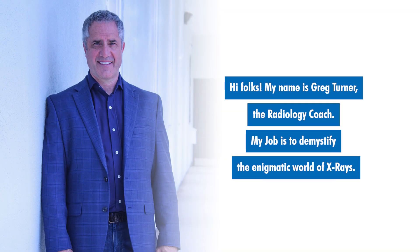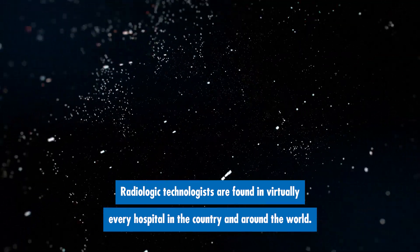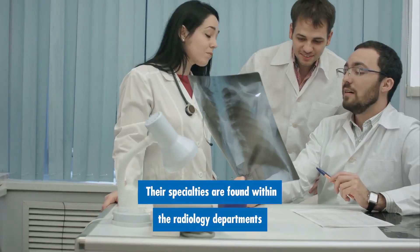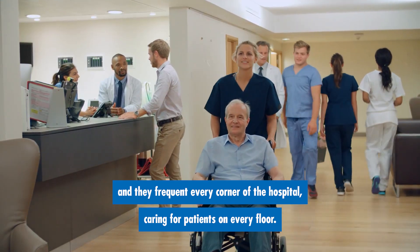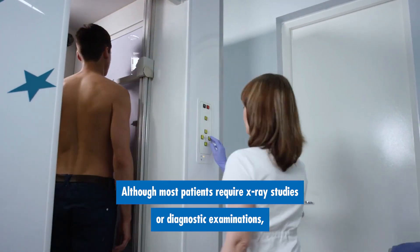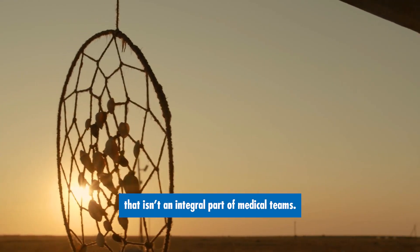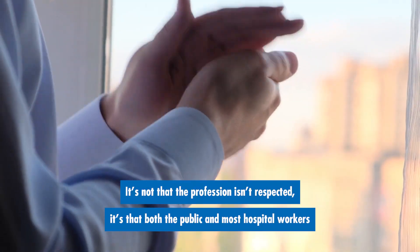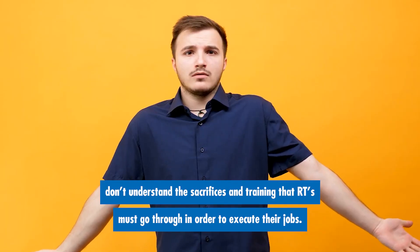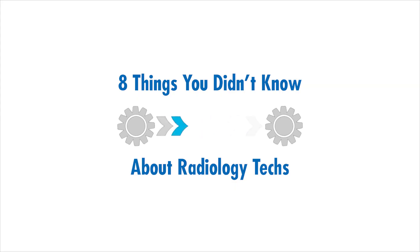Hi folks, my name is Greg Turner, the radiology coach. My job is to demystify the enigmatic world of x-rays. Radiologic technologists are found in virtually every hospital in the country and around the world. Their specialties are found within the radiology departments and they frequent every corner of the hospital, caring for patients on every floor. Although most patients require x-ray studies or diagnostic examinations, the radiology department is often relegated as a gypsy-like entity that isn't an integral part of medical teams. It's not that the profession isn't respected — it's that both the public and most hospital workers don't understand the sacrifices and training that RTs must go through in order to execute their jobs. Here are eight things you didn't know about radiology techs.